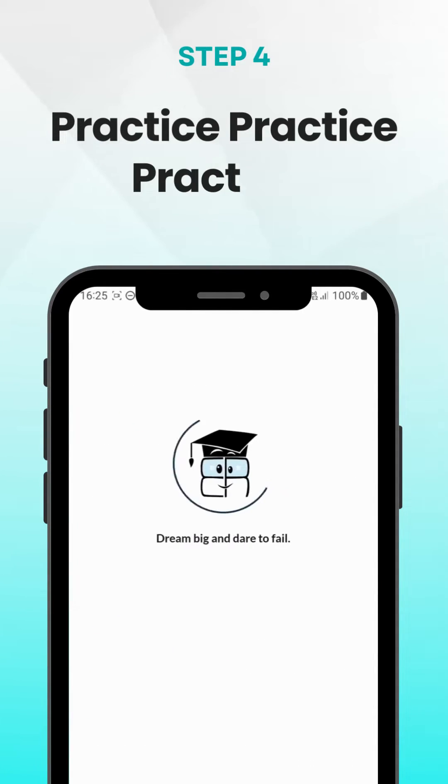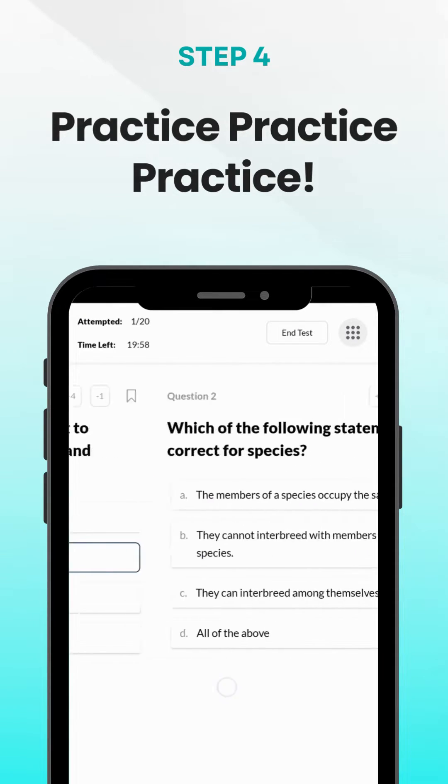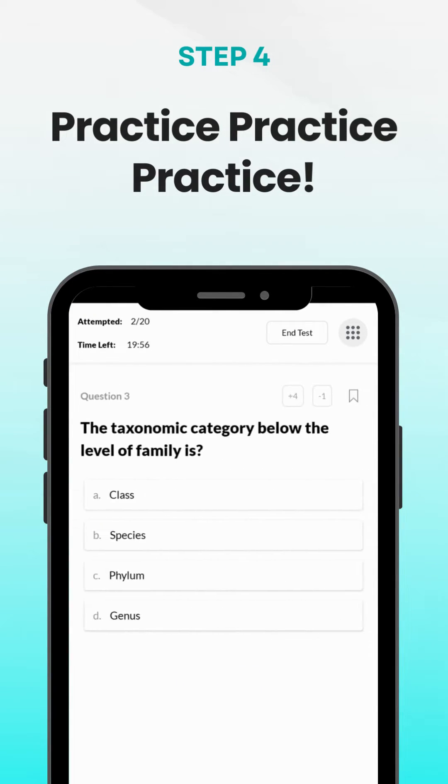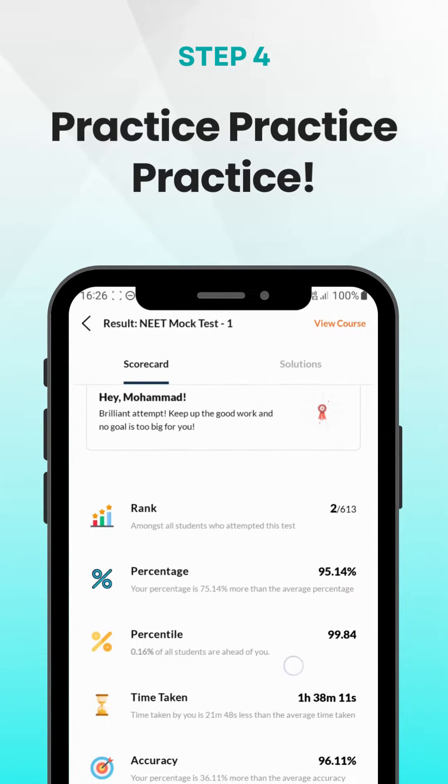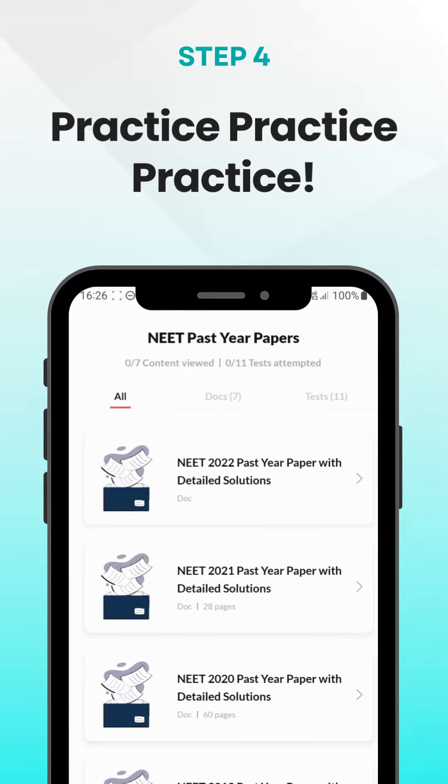Once you have a solid grasp of the concepts, it's time to put your knowledge to the test. Solve as many practice questions as possible. Eduriv has topic-wise tests for every topic to help you improve your speed and accuracy.